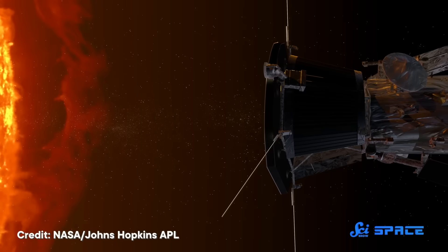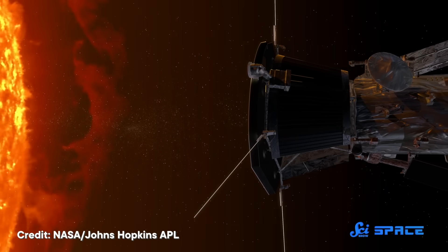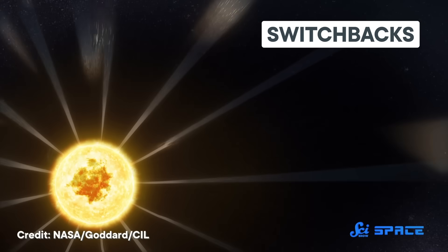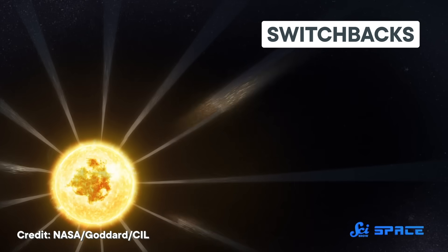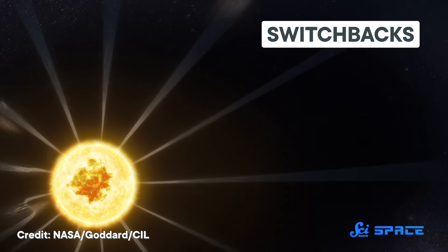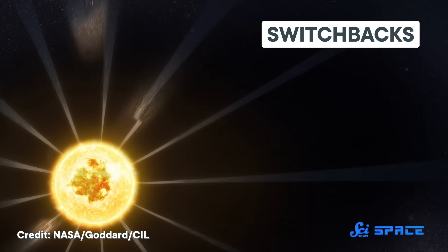As it approached the Sun, the Parker Solar Probe sent data back to Earth, showing that the Sun isn't only blowing solar winds away — they can fluctuate. Solar winds generally emanate away from the Sun, but not always. The probe measured switchbacks, where a stream of solar winds speeds up and then doubles back on itself. It's the equivalent of taking two steps forward and then one backward. But the researchers needed a closer look to figure out what was triggering the switchbacks.